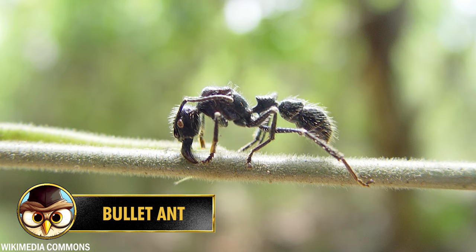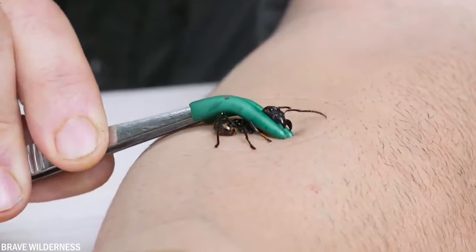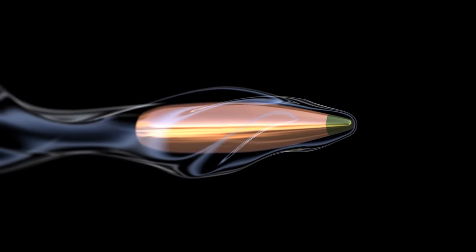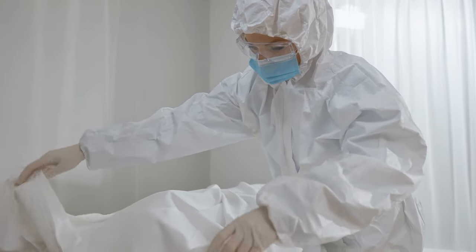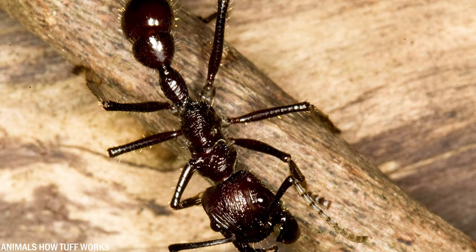Insect researcher Justin Schmidt didn't just write the book The Sting of the Wild — to write it, he studied various insect stings by experiencing them firsthand. During this process he created the Schmidt Sting Pain Index, which he used to rank the stings. The insect at the top of this index is none other than the bullet ant, so named because its sting is similar to a gunshot wound. In Venezuela, it is also known as the 24-hour ant because the victim suffers an entire day of pain or dies within 24 hours. Schmidt describes the sting of the bullet ant as pure, intense, and exceptional pain.